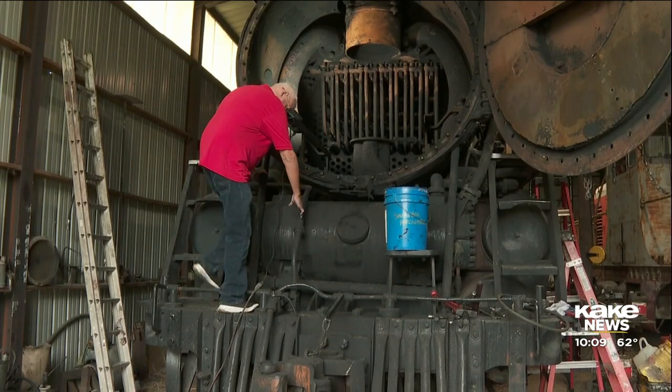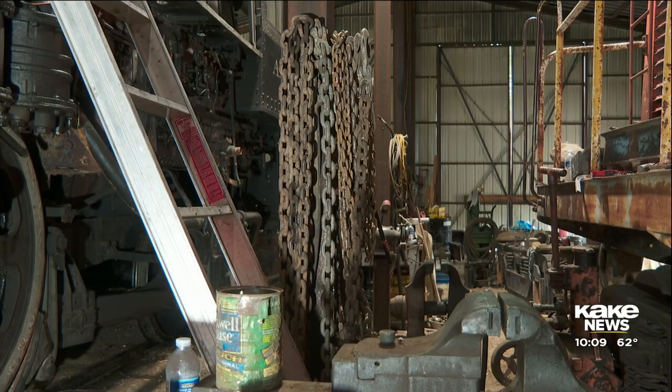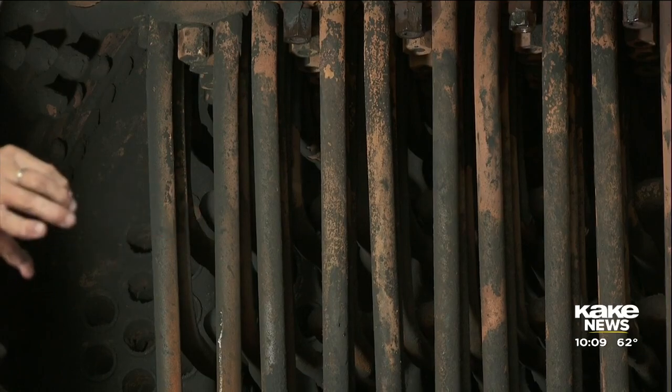Bowling says the engine weighs close to 300 tons. He says a lot goes into caring for it. The locomotive has about 200 flue tubes in it, and those all have to be removed and replaced. They also have to inspect the boiler with ultrasound of the entire boiler to make sure it's safe.